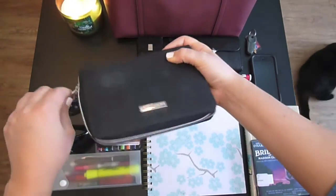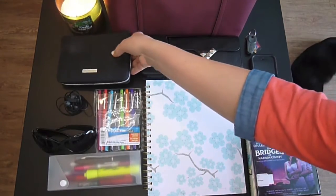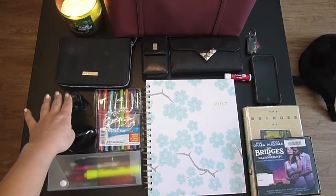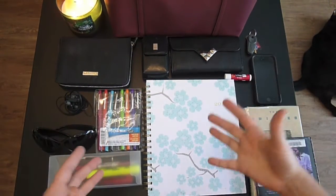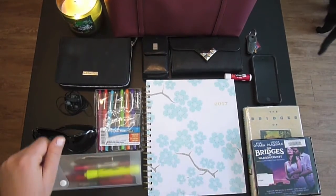I do not keep a candle in my purse — that's just there for decorative purposes. Below the makeup, this is my Bluetooth earbuds that I can use either on my computer or on my cell phone. So if I'm trying to take a call while I'm working, I can have those in my ears and still have free access to my hands.